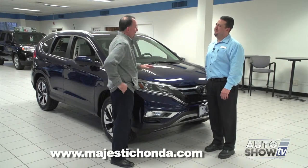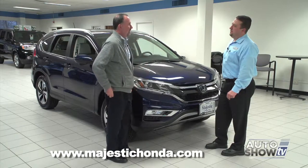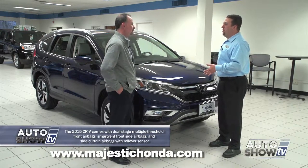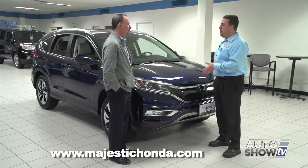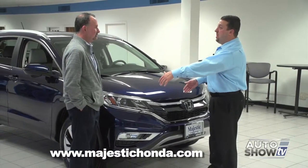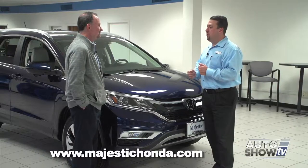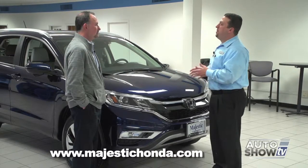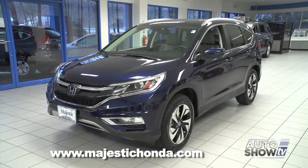If there is a crash, the CR-V's advanced compatibility engineering system — the ACE body structure — is the newest generation. Honda has focused on the most common frontal accident: the partial or offset frontal collision. It's very rare that a car is hit dead in the middle; most of the time people try to avoid and catch just the corner. Honda has engineered this frame system to absorb that energy and protect the occupants.